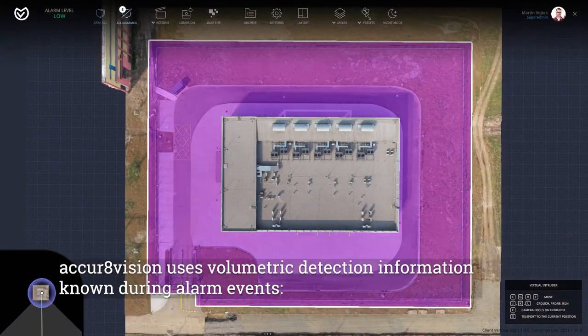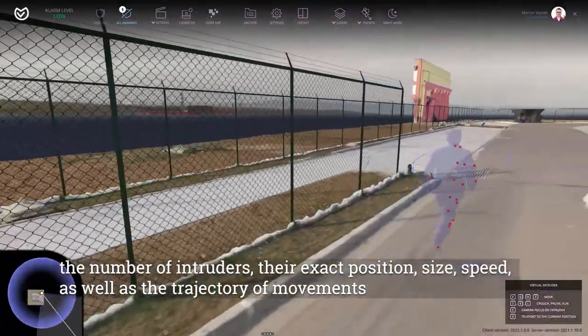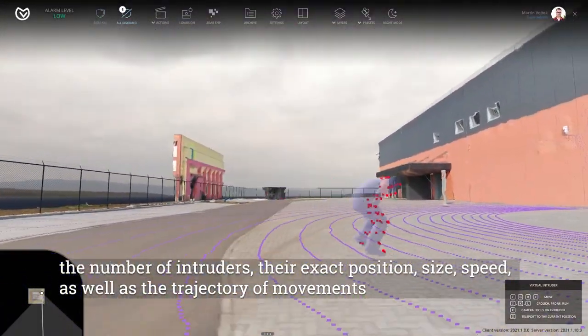AccraVision uses biometric detection — information known during alarm events: the number of intruders, their exact position, size, speed, as well as the trajectory of their movements.